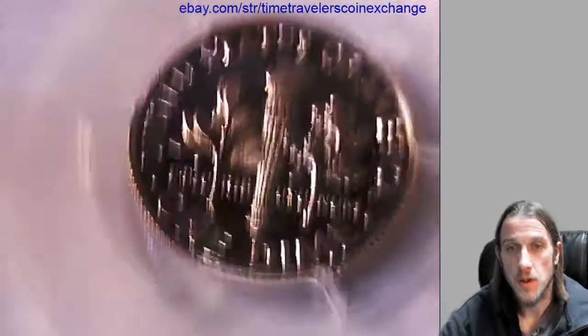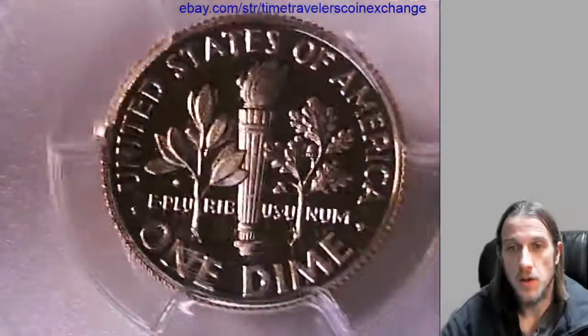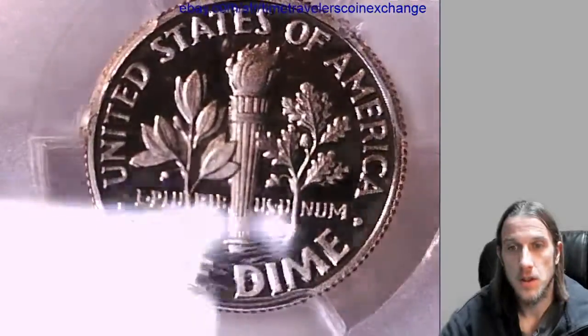Let's check out the reverse. Looks like some scuffing on the reverse as well.